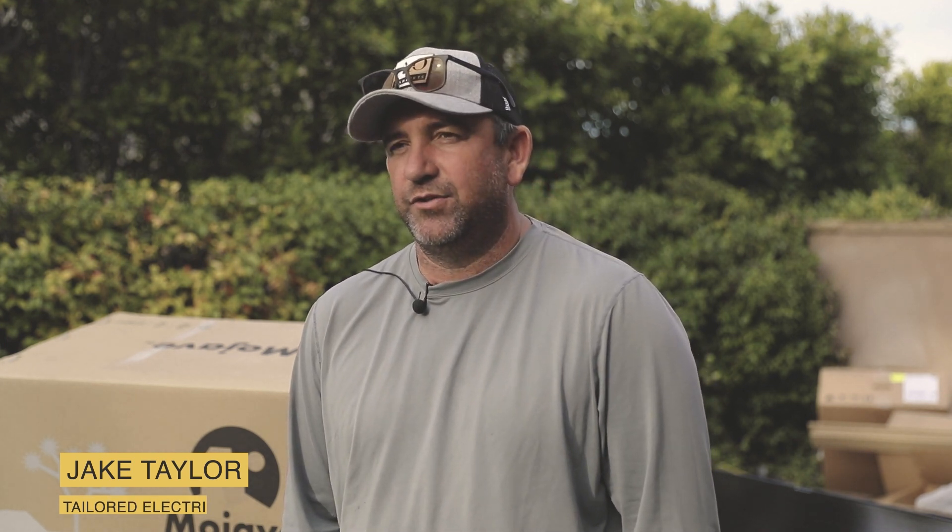My name is Jake Taylor, I own Tailored Electric. We're here in East County San Diego installing a solar system. We've got 54 Panasonic LG panels going in, along with a Mojave and one of the 14.8 kilowatt-hour batteries.